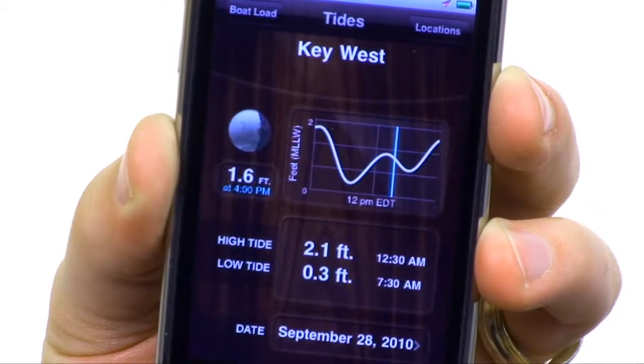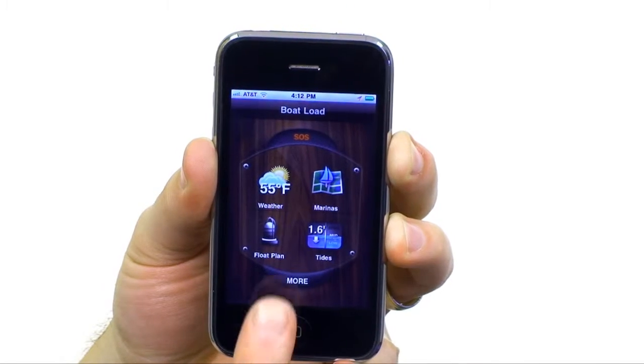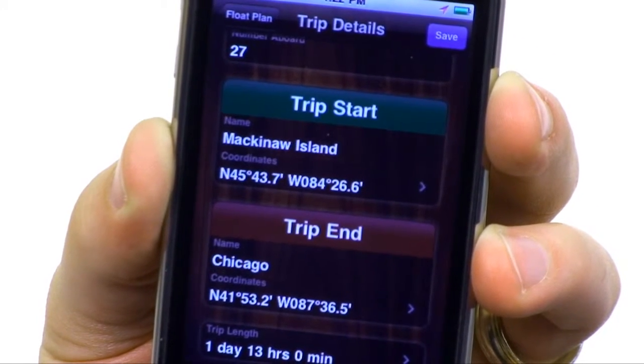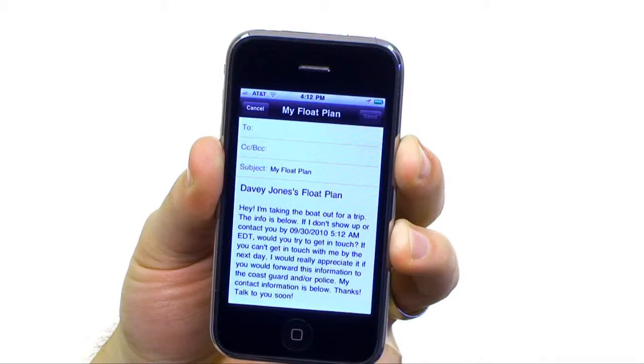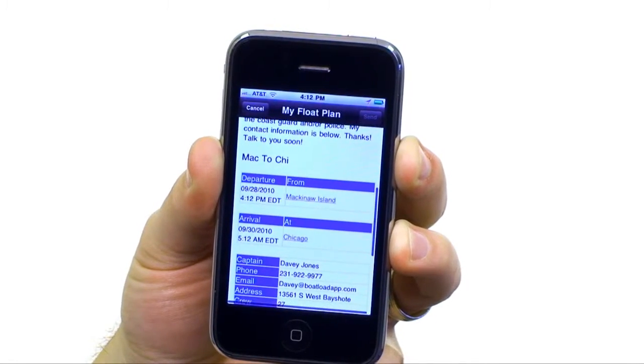Boatload also provides one-tap access to tide predictions anywhere in the U.S. And for the adventurous, you can create, file, and share your float plan directly from the Boatload interface, letting everyone know where you'll be and what your anticipated arrival and departure times are.